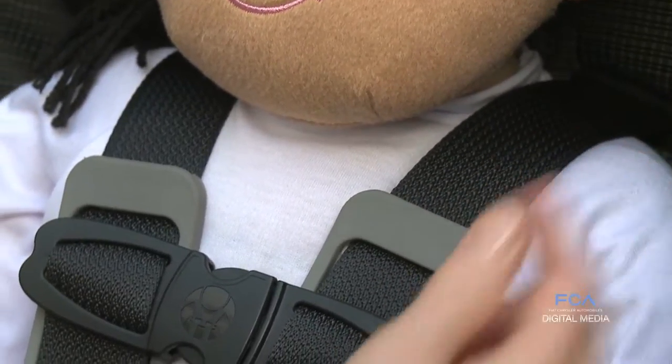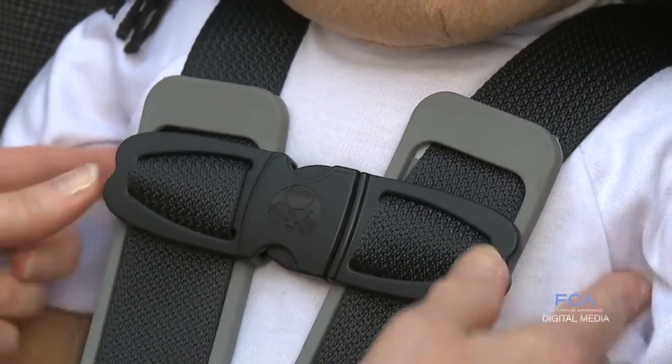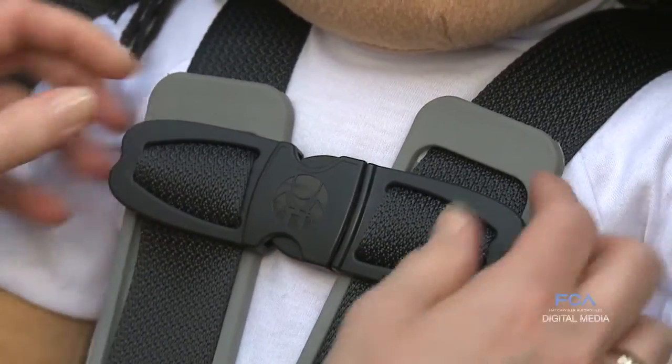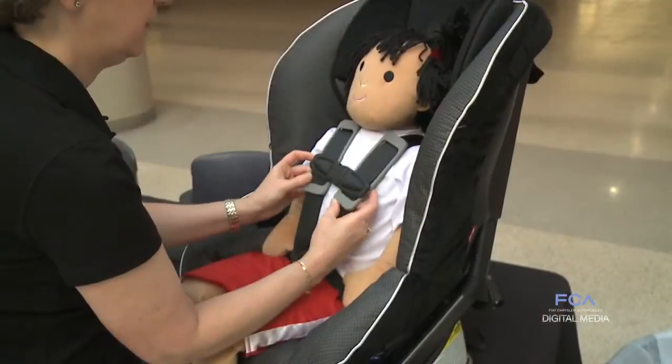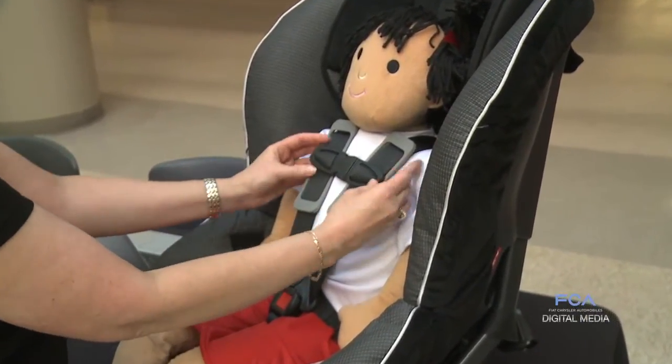The harness should be lying flat against the child, not twisted up. Harnesses do get twisted over time. And then the last part is that chest clip — it shouldn't be down on the child's belly. It should be at the armpit level to be properly positioned.